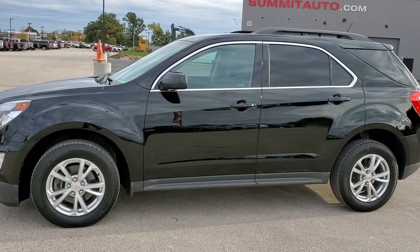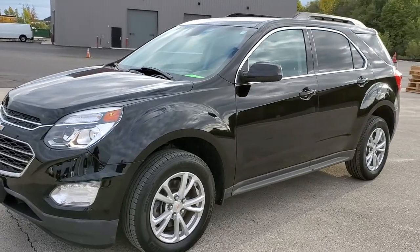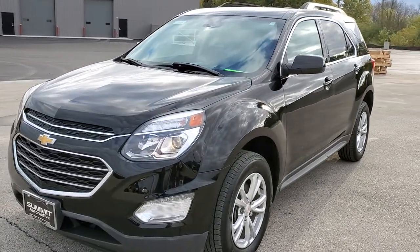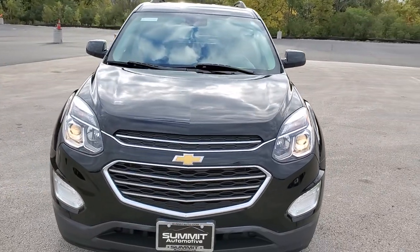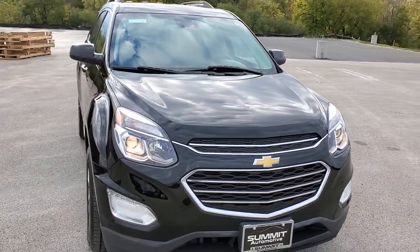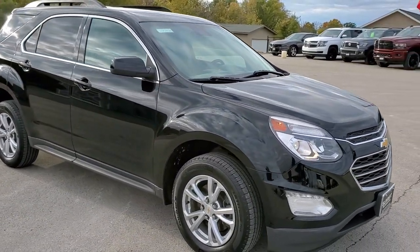This is stock number 20T193A. We are here at Summit Automotive in Fond du Lac, Wisconsin, your new and used SUV headquarters. Today we are checking out this super clean 2017 Chevy Equinox LT1 front wheel drive.